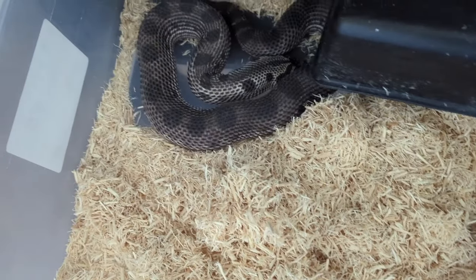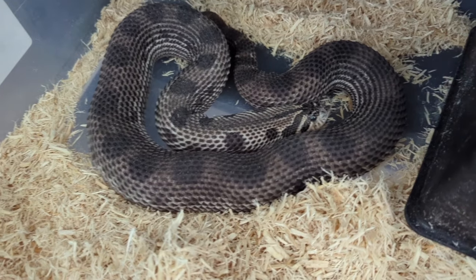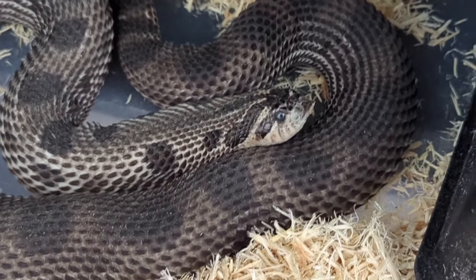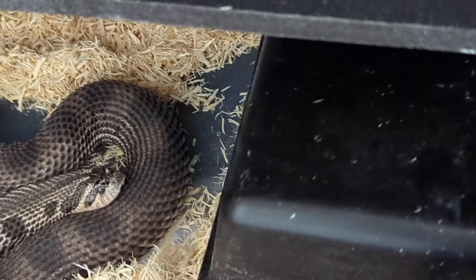Down here I have a pregnant female. This is my Arctic Sable Anaconda 100% het albino. This girl right here was produced by Jeff Galwood at JMG Reptiles, and she should be shedding any day now.